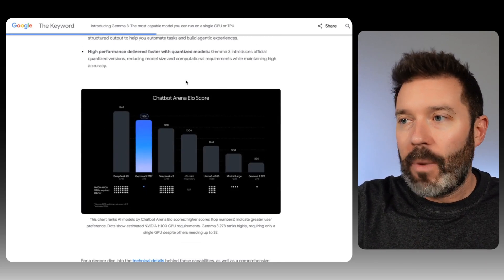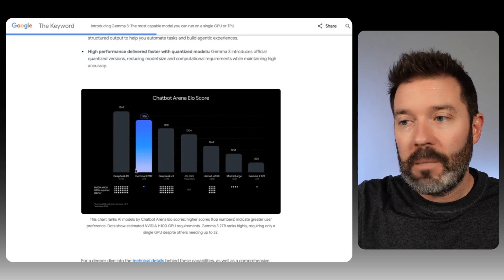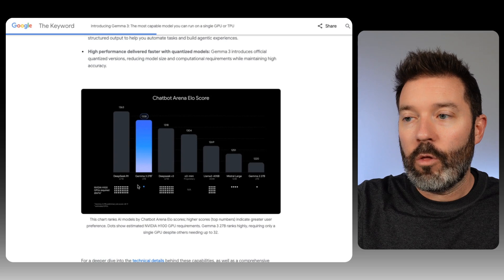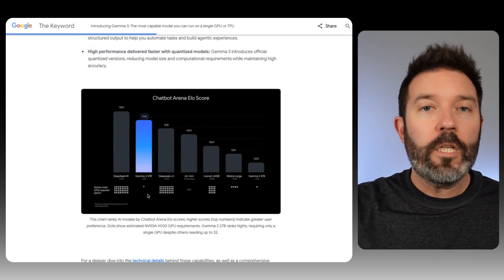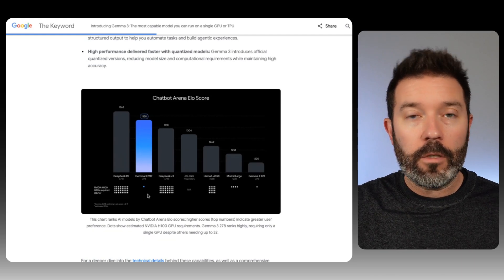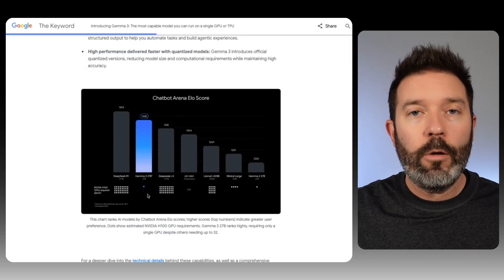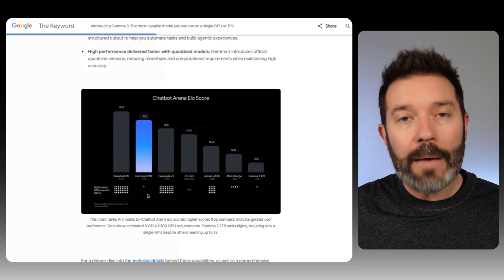The chatbot arena ELO score shows Gemma 3 beats DeepSeek V3, though a little bit behind DeepSeek R1. But look at how many H100s are required to run those — they're actually pretty intensive models. Gemma 3 is going to be much more efficient, meaning it's going to be able to leverage Alphabet's infrastructure much more. I don't think Alphabet gets a lot of attention for being one of the leaders in artificial intelligence, but they absolutely are today.